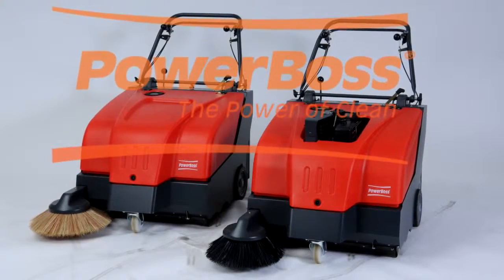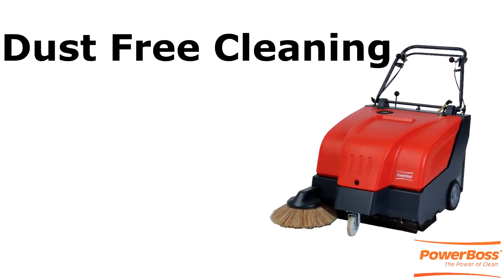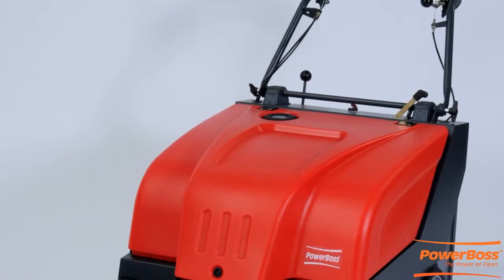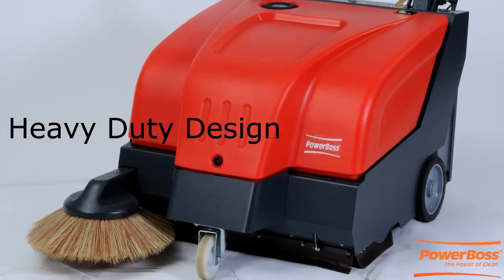Power Boss Walk Behind Sweepers are a great solution for all of your small dry cleaning jobs that require dust-free cleaning in both commercial and industrial applications. We can provide greater sweeping performance via our excellent maneuverability, ergonomic ease of use, and heavy duty design.